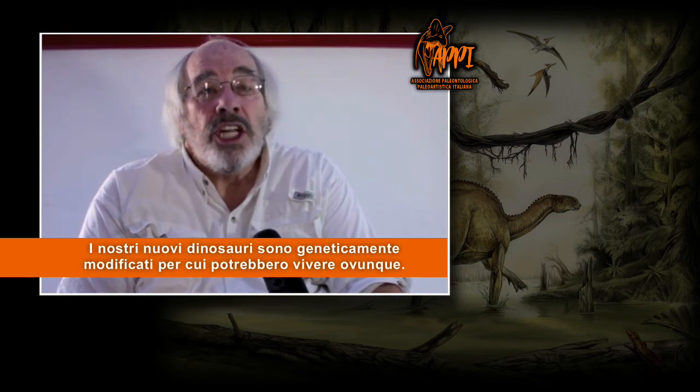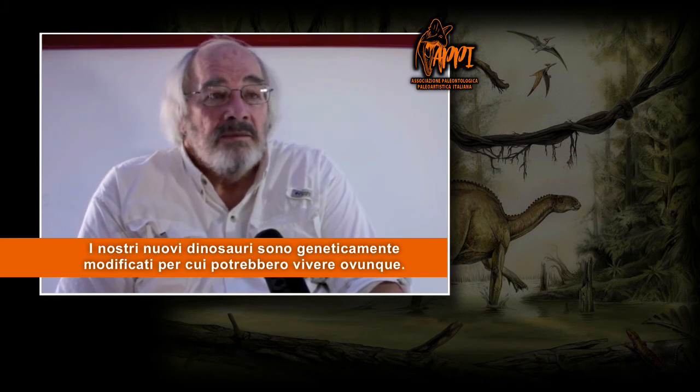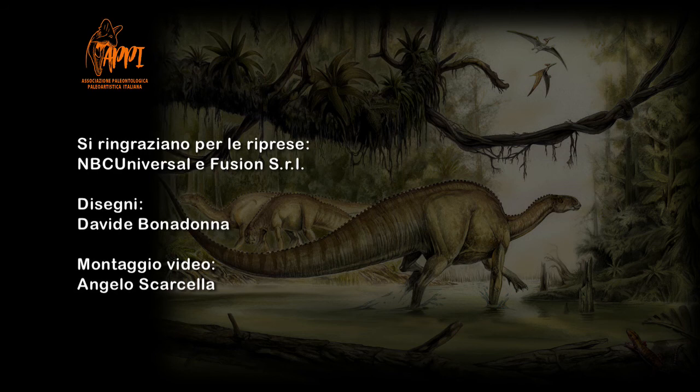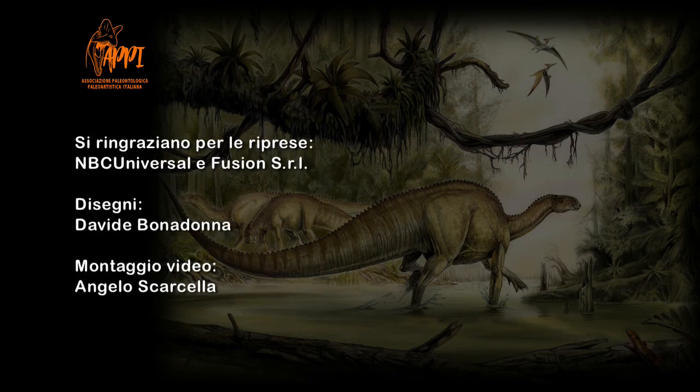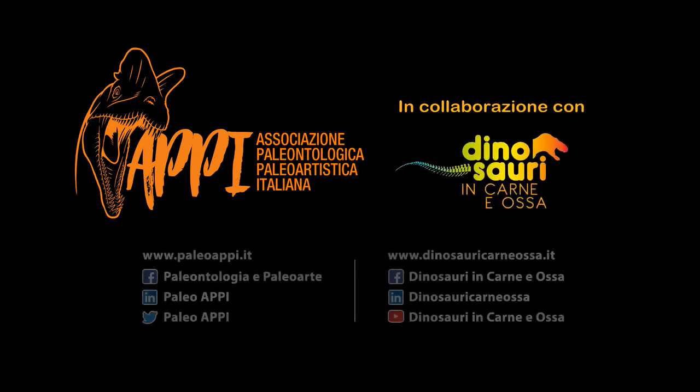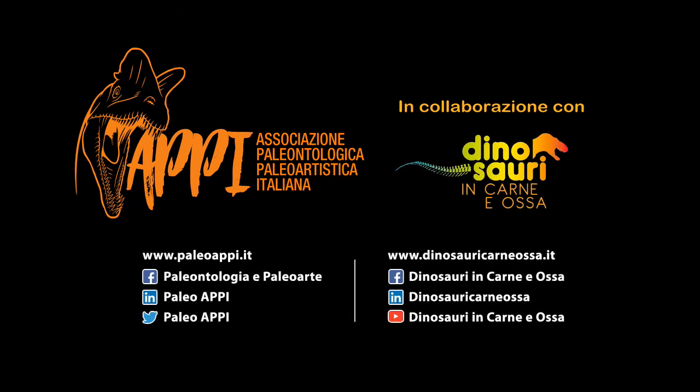Our new dinosaurs are genetically modified dinosaurs. They could live anywhere.